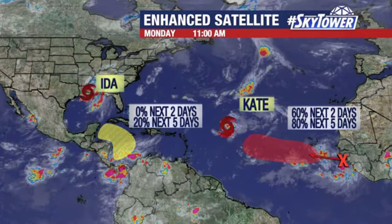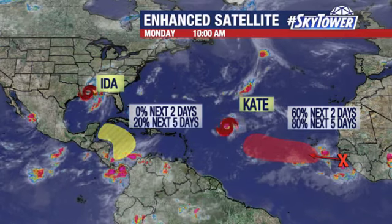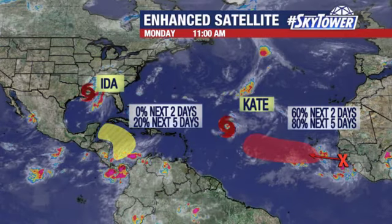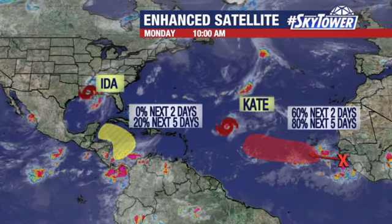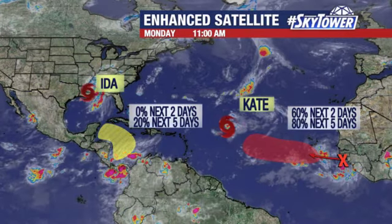Further out into the Atlantic, we have another system working its way off the coast of Africa, up to about an 80 percent chance that we're going to see some development with this. It's that time of year where we really have to pay attention because we've got a lot going on. Also watching the western Caribbean — another disturbed area there which could show some development over the next several days. So there's a lot to watch. We'll keep you updated right here on MyFoxHurricane.com.